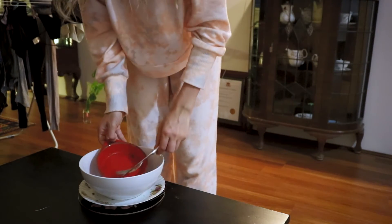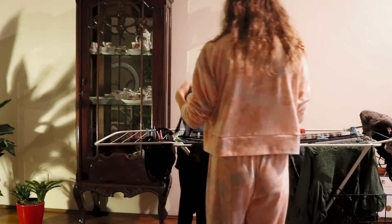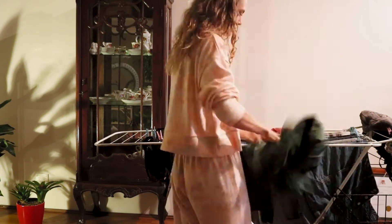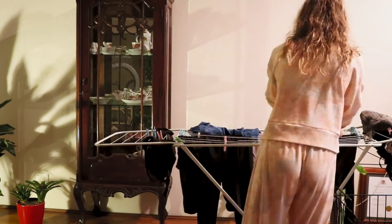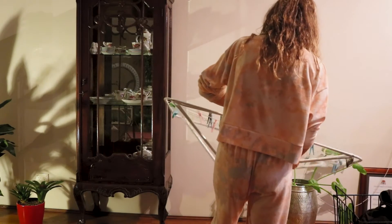And you know what else is a part of my evening routine? Taking the washing off the line. I actually love taking the time to tidy my space and do chores because I actually find it meditative — and well, it's got to get done anyways.